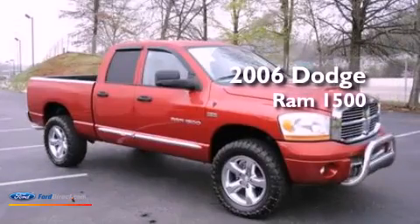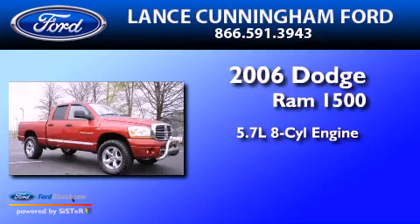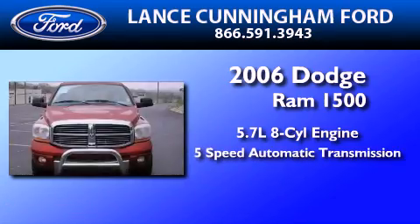This is a 2006 Dodge Ram 1500. It features a 5.7-liter 8-cylinder engine and a 5-speed automatic transmission.